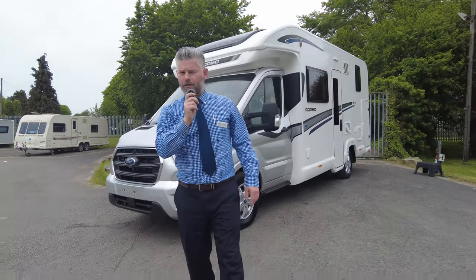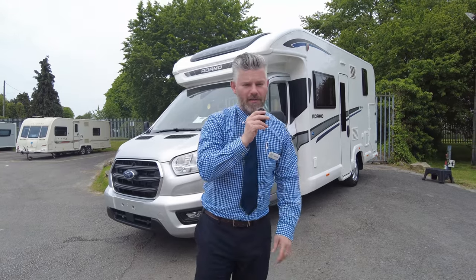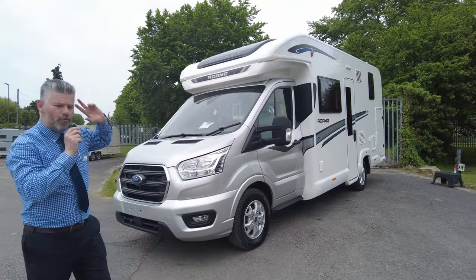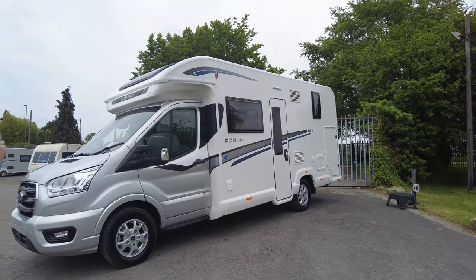Good afternoon everybody and welcome back to the Don Amott Showground here at Hilton. Hopefully by now you all know that my name is Steve — I've even got a name badge that says so. Today's video is to show you around the brand new 2023 Bailey Adamo 69.4.